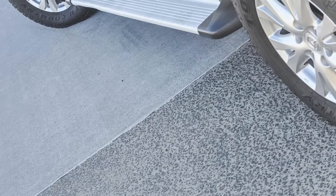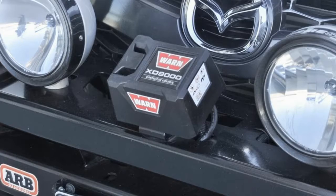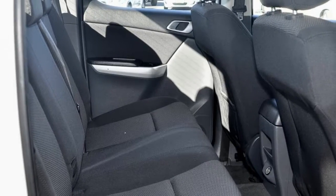This vehicle has all the features you could dream of: remote central locking, cruise control, tinted windows, alloy wheels, power steering, climate control and more. If you're looking for a first rate vehicle,